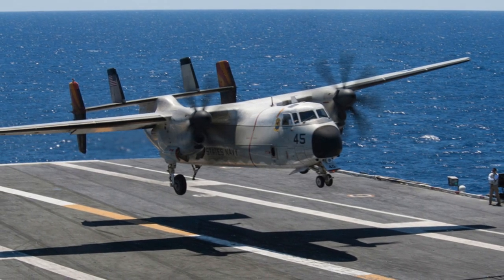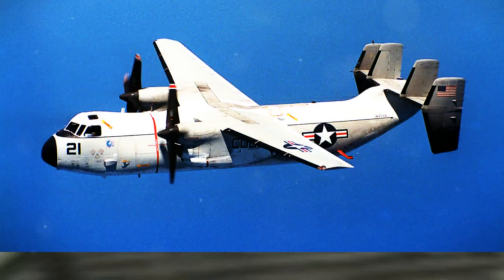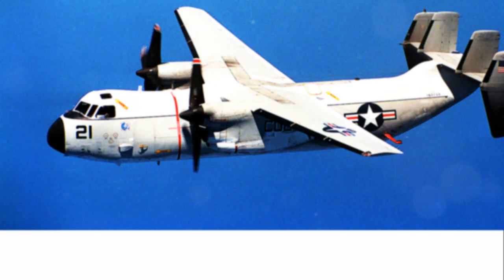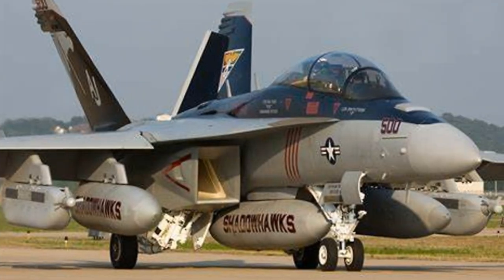Number 7 is the C-2A Greyhound Logistics Aircraft. At $43.4 million per unit, the Navy operates 33 of these carrier onboard delivery aircraft. Northrop Grumman crafted these critical logistics lifelines.